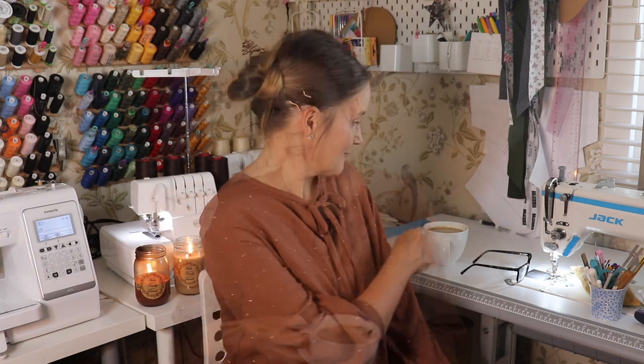Welcome back to my channel, my name is Jane and this is the Dressmaker's Closet. Today's video is all about what I've been sewing — I've made quite a few things, so grab a coffee and I'll be right back after the intro.